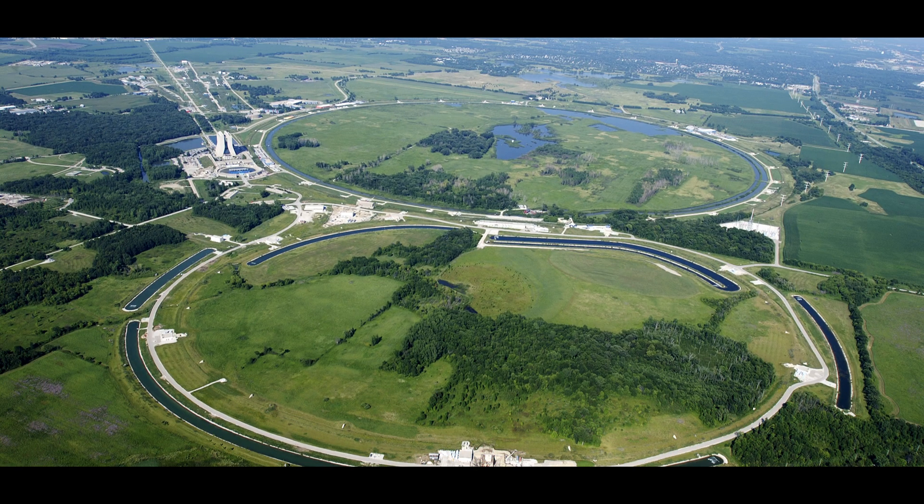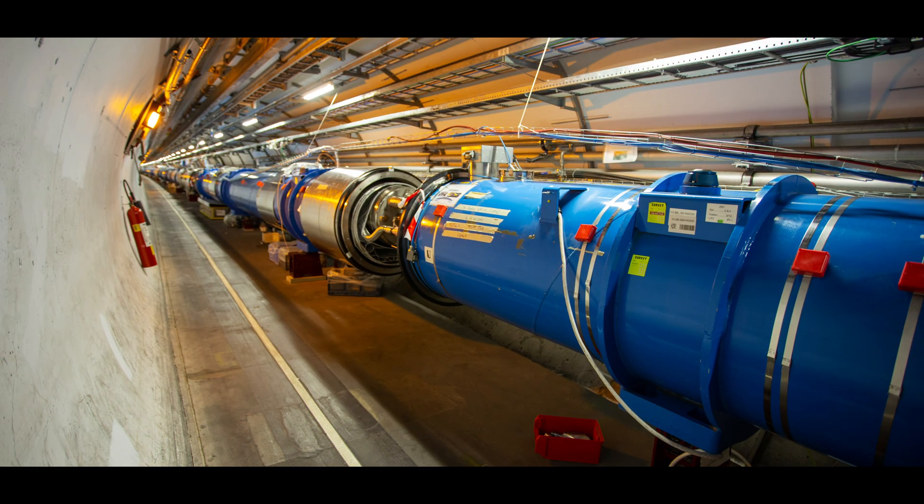However, they are far and few between. They are campus-sized machines that cost many, many billions of dollars, and so their use is very limited today by just their scarceness and their price tag.